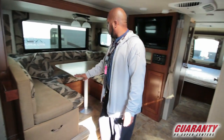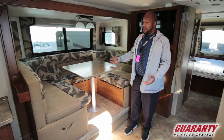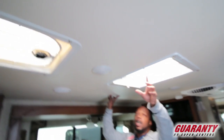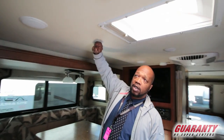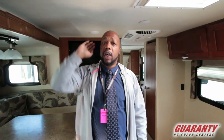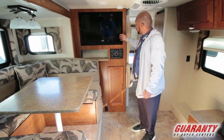You have a big dinette — a really nice size dinette that also doubles as a bed. If you look up here you have a skylight, and notice how solid this ceiling is. That's part of the construction that makes this trailer a true four seasons trailer. You have your entertainment system over here with a DVD player, stereo, and TV.